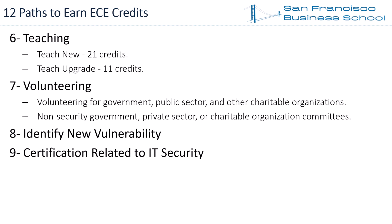Path 9 — Certification Related to Information Security. If you earn a new information security certification, EC Council accepts it as a source of ECE credits. You can submit a maximum of 40 ECE credits for earning new certifications.